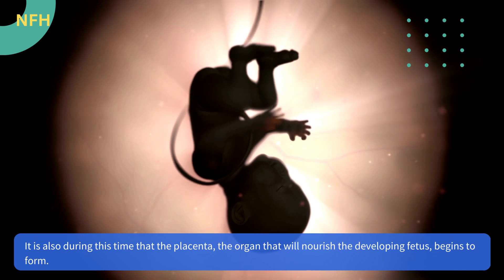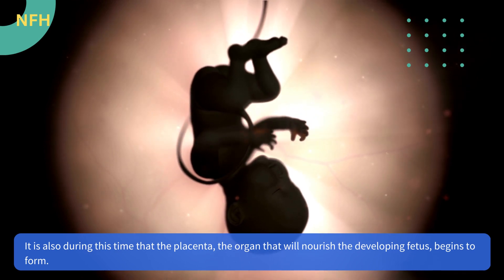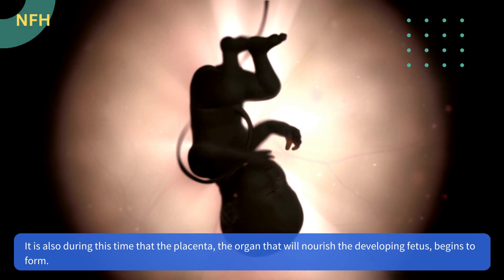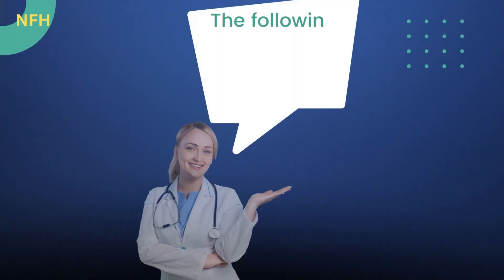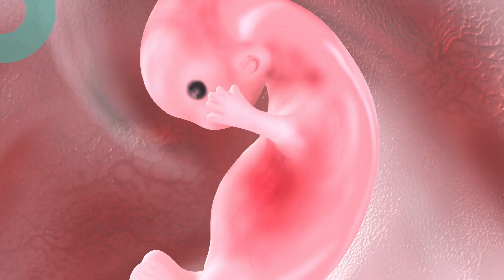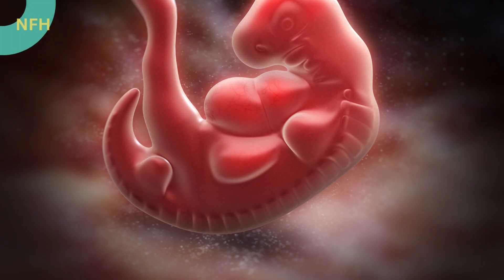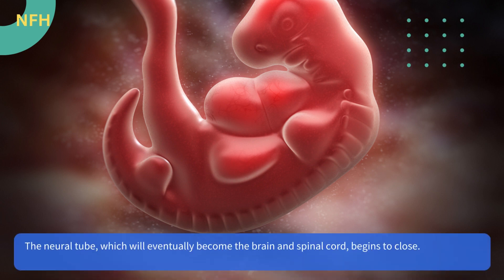It is also during this time that the placenta, the organ that will nourish the developing fetus, begins to form. The face begins to take shape with the eyes, ears, and mouth forming in their proper positions. The neural tube, which will eventually become the brain and spinal cord, begins to close.